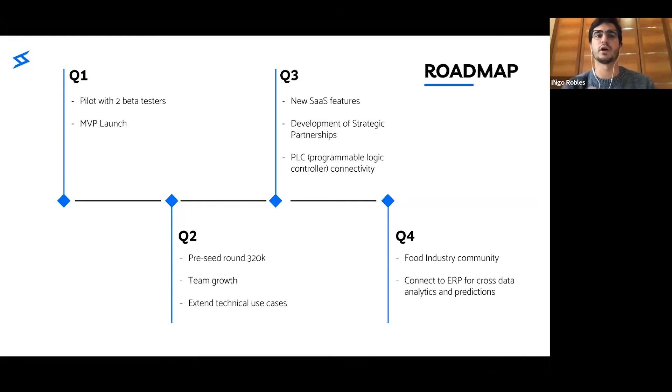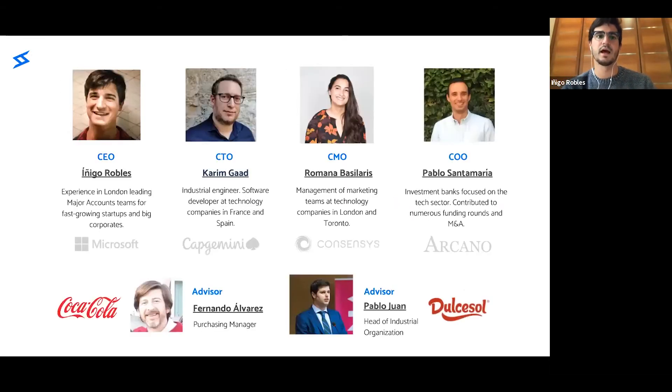In addition, we will grow our team, which will improve our product with new features. Our team consists of four co-founders. Pablo is in charge of finances and operations.